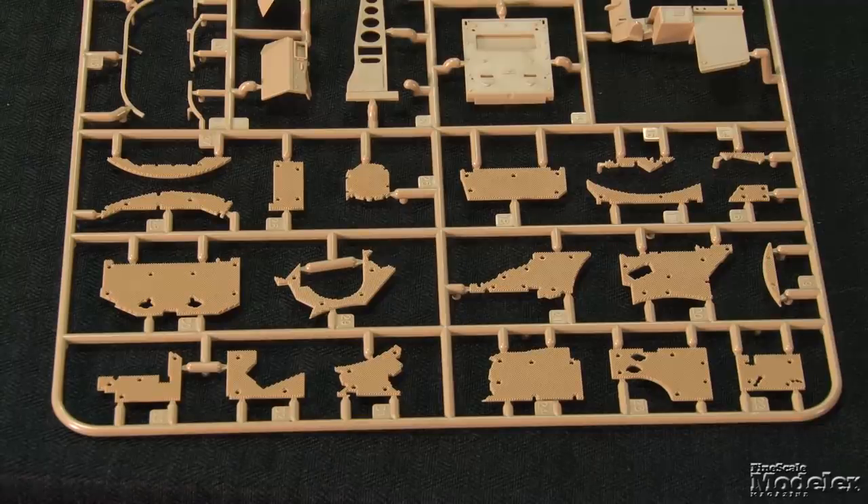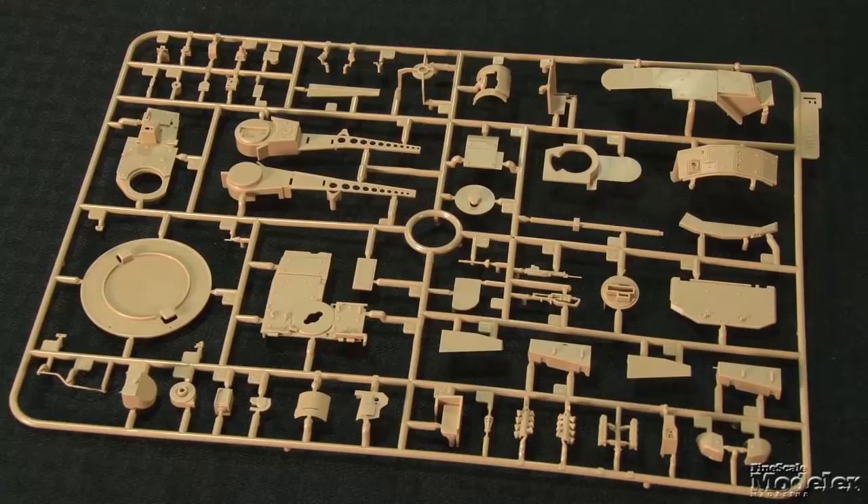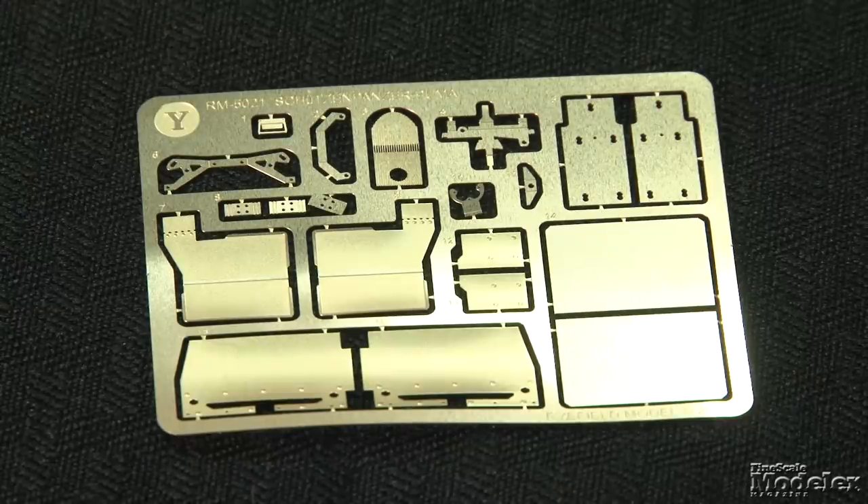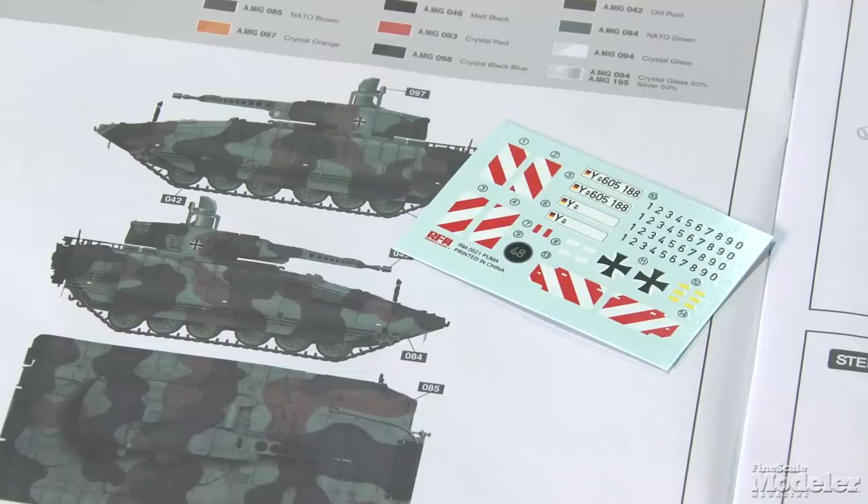Much of the hull and turret are covered with spiky plates that may be some kind of thermal blanketing. The turret builds from multiple parts and includes the 30mm cannon with separate muzzle brake and distinctive external supports, sighting optics, smoke launchers, and more. Clear parts supply lights, optic lenses, and vision blocks. Photo-etched brass provides brackets, mud flaps, and marker plates. Decals and color diagrams show markings for a single German Army Puma, but blank plates and a matrix of numbers give the option to build others.